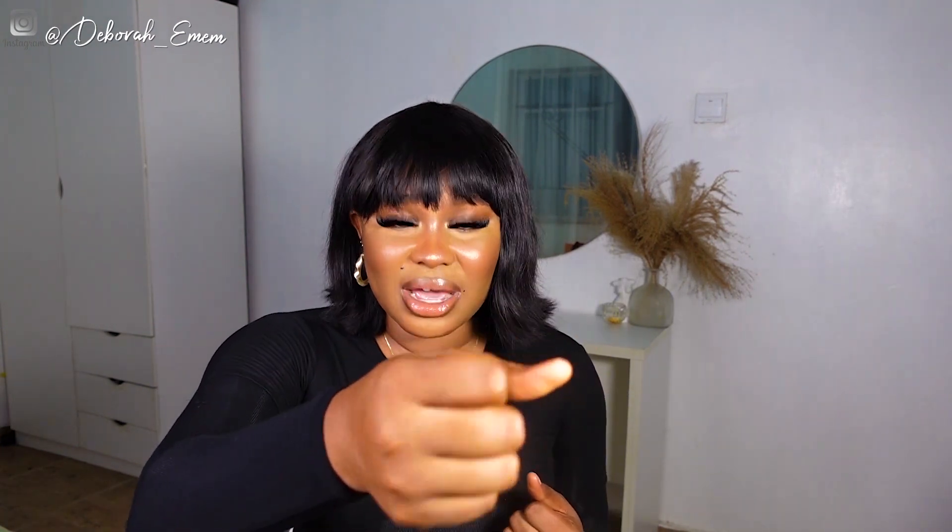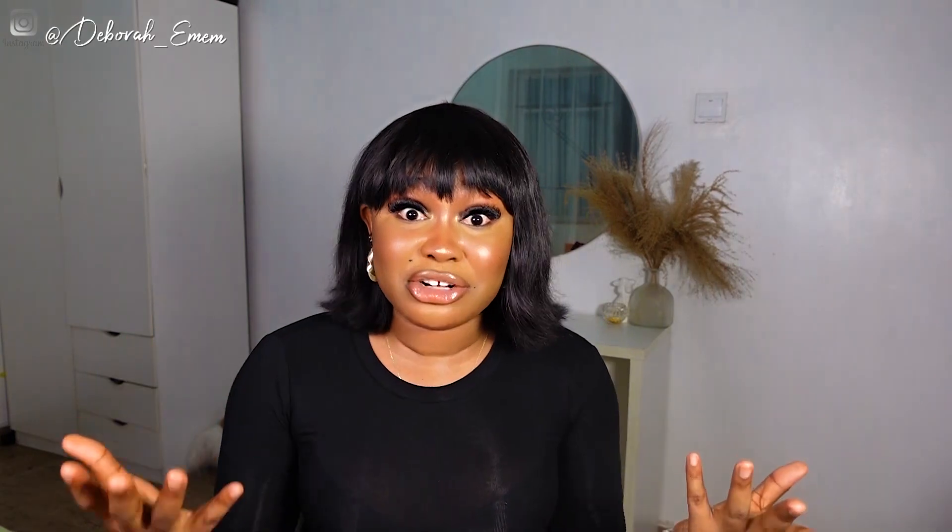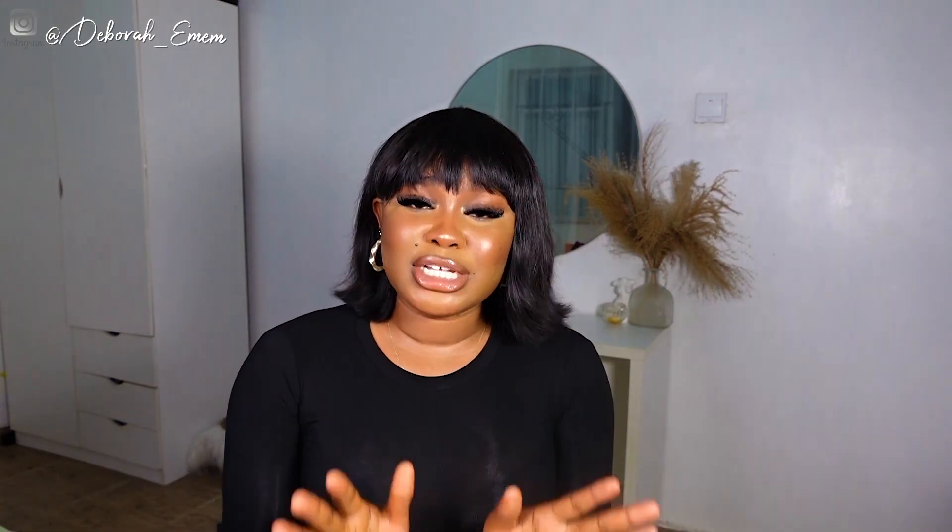My next red flag: if the vendor doesn't have a physical store, to me it is literally a recipe for disaster. If I don't like my hair, how can I get a hold of you? You're literally a ghost. Don't buy from somebody who is not online, doesn't have a physical store, isn't picking your calls, and isn't replying your messages — of course they're going to scam you. Do your extensive research to avoid stories that touch the heart.